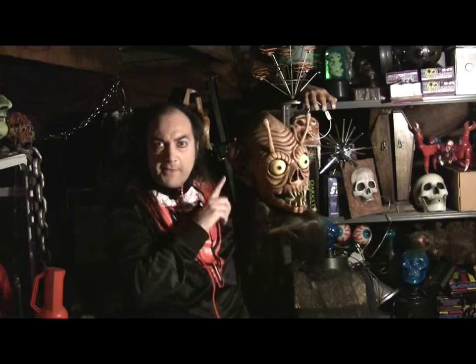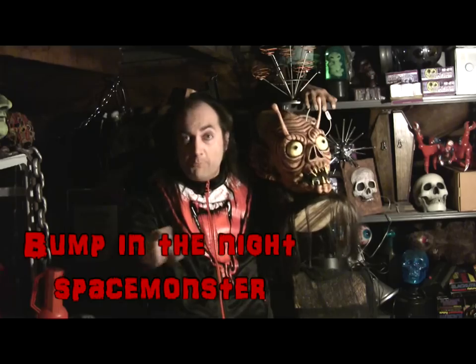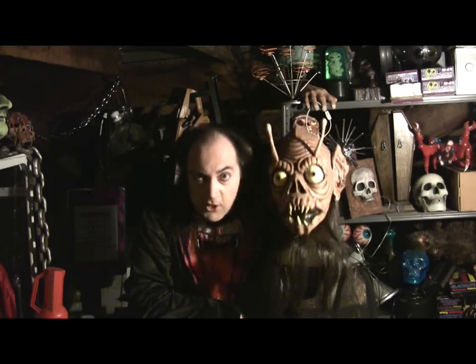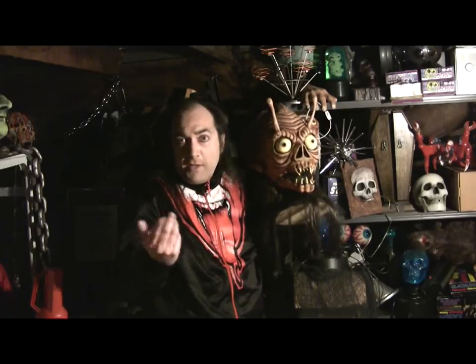It's a great Bump in the Night Productions — which is now called Bump of the Night FX — version of the space monster from the terrible 1965 movie called Frankenstein Meets the Space Monster, which had nothing to do with Frankenstein in it, but it did have a space monster, and this is him.